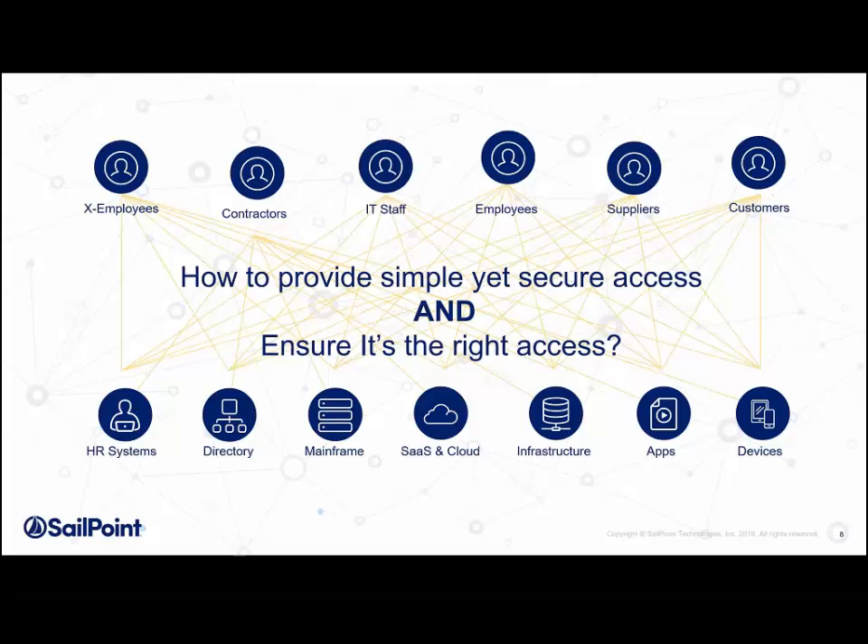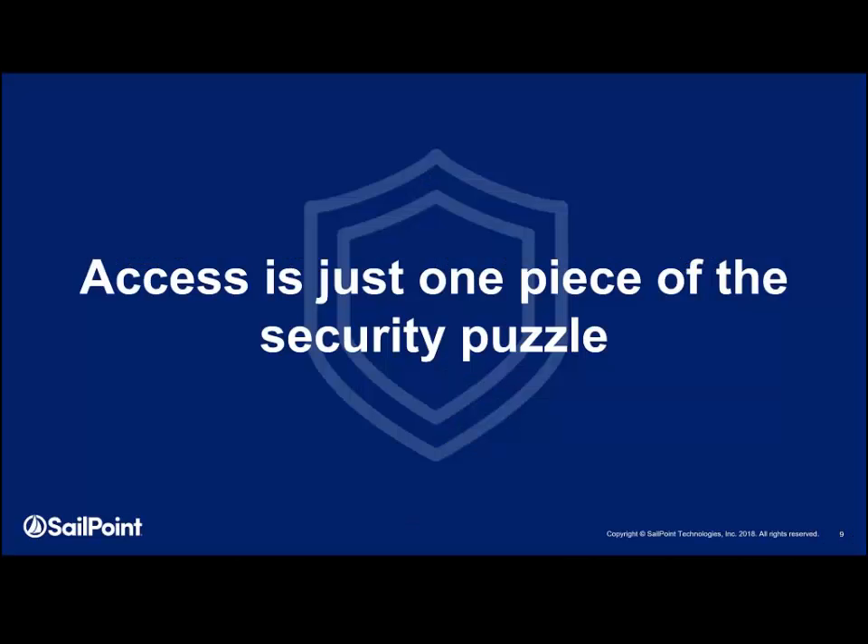What you want to do is make sure they have the right access at the right time to the right person. It's not only different people needing access — they need access to multiple different things. Employees need access to HR systems, mainframes, and SaaS applications. Suppliers may just need access to SaaS applications. Access management products have long been popular because everyone understands the issue, and the evolution of single sign-on led to widespread adoption.